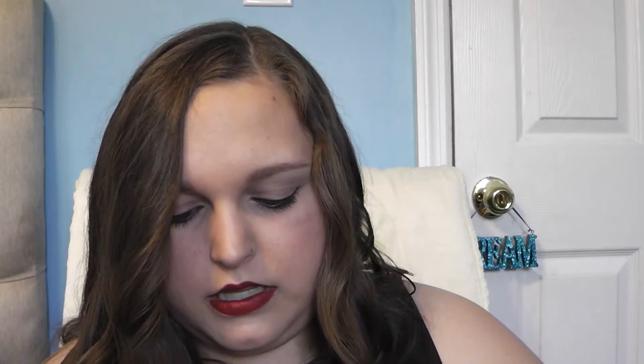These two things sort of go hand-in-hand and are sort of a favorite together. This is the Sigma Small Angle E65 brush. I use it with the Tarte Clay Pot in the shade Blackened Plum. Together, these two make beautiful eyeliner. I've used them for my eye makeup today and they're just amazing. That is the makeup products.